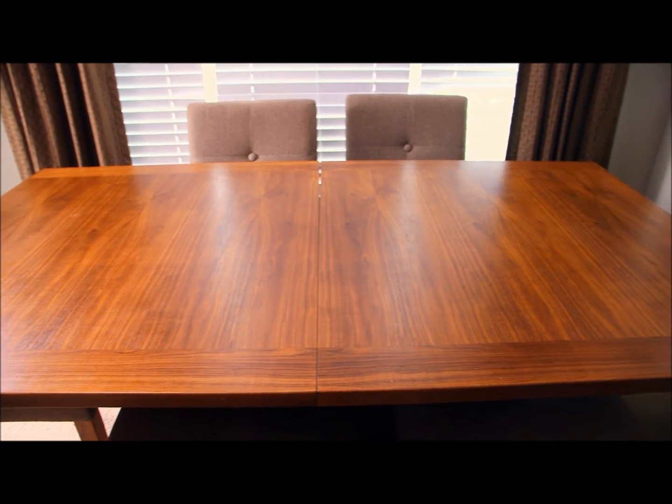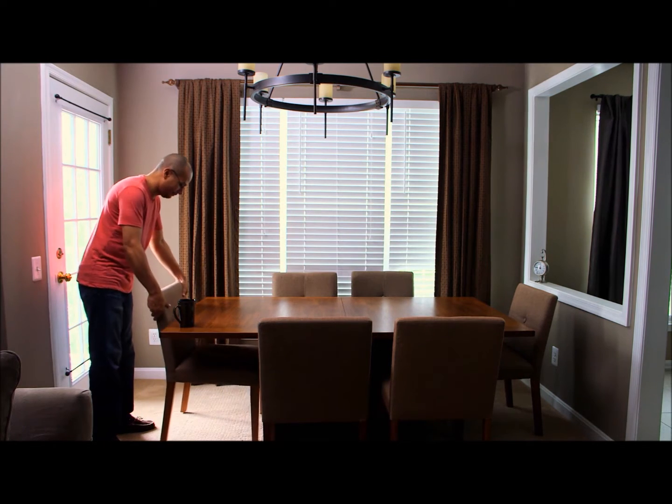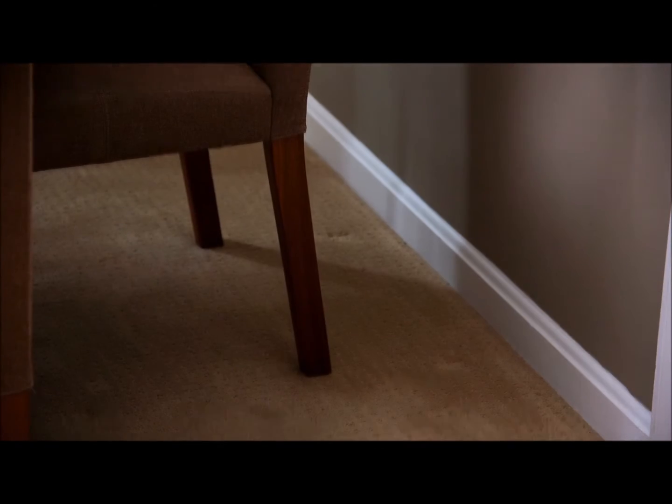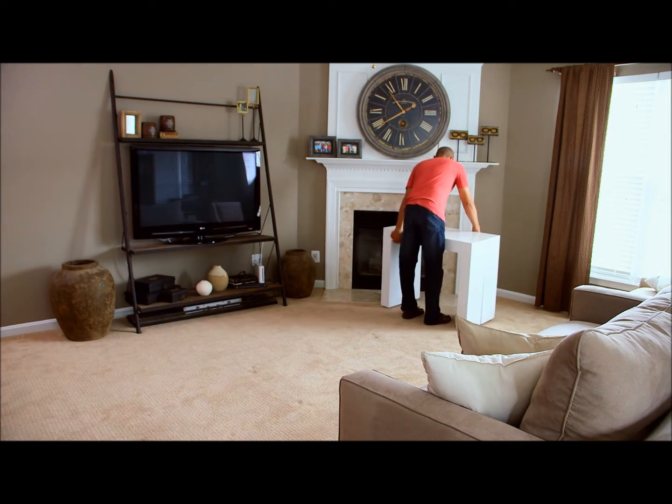Things can be cozy living in the city, but if company's coming, it's a quest for more space. Entertaining for a large group can be a challenge with smaller tables and smaller fixtures and furniture. Space can be a challenge. But what if this simple sideboard could suddenly host a massive banquet?